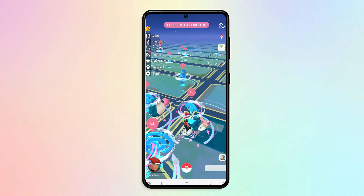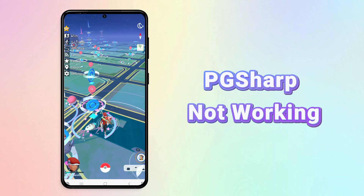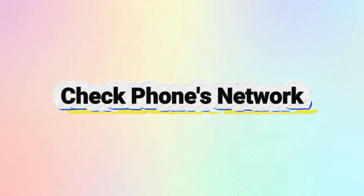If you use PGSharp as a Pokemon Go hack, you may have recently encountered PGSharp not working. Today's video will teach you five ways to fix PGSharp not working. The first method: check your phone's network.